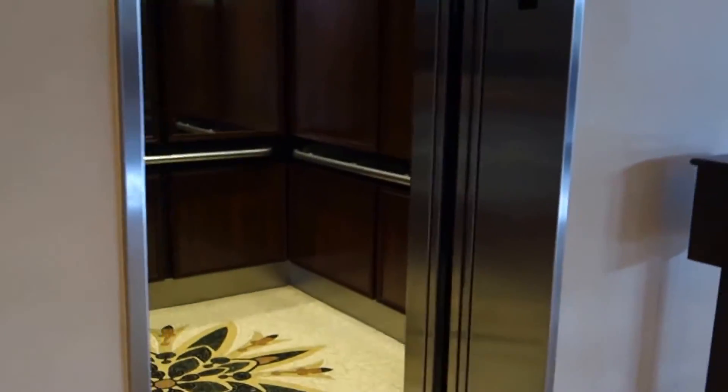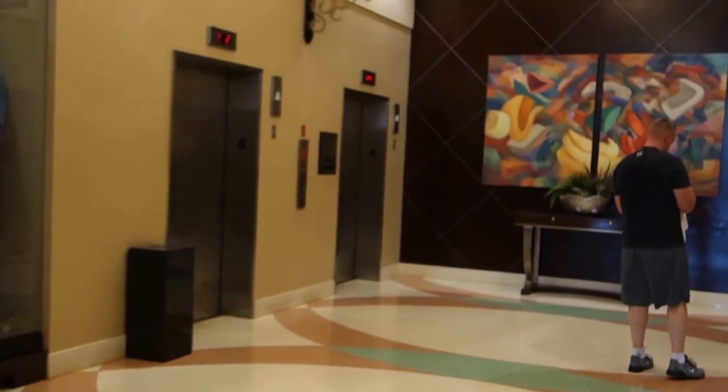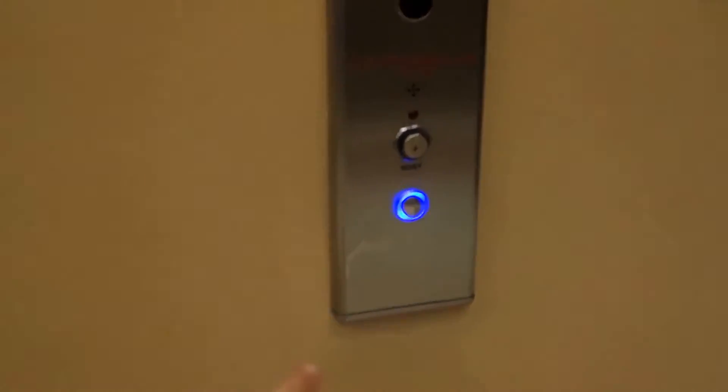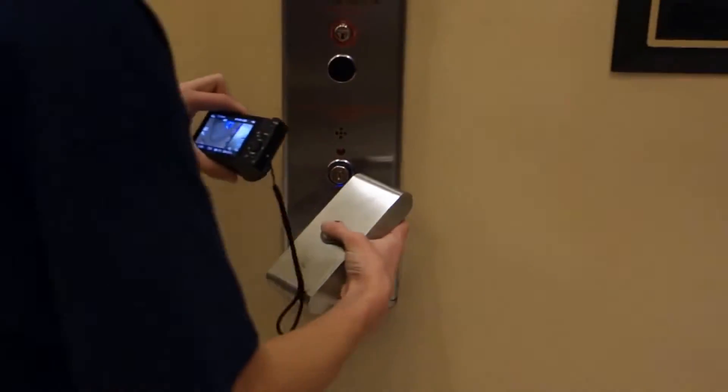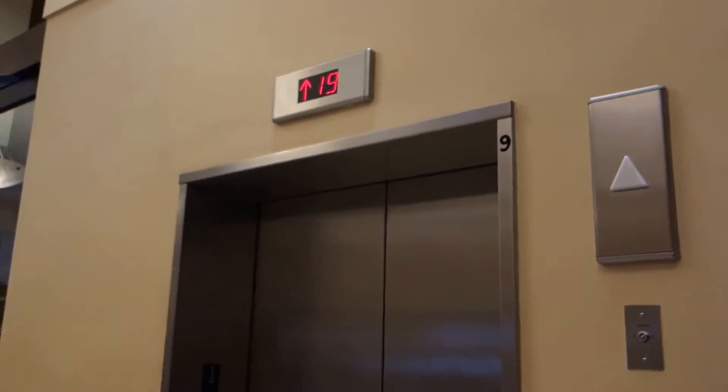We'll ride the high-rises first. Here are the brand-new high-rise elevators — they're completed now. Does it look familiar? The high-rises are done now, as you can see.